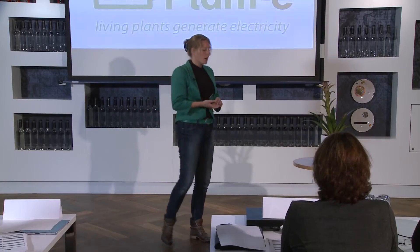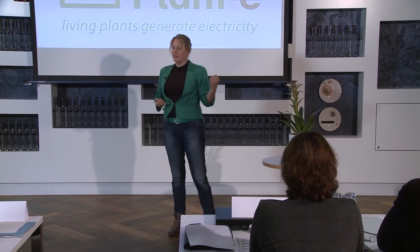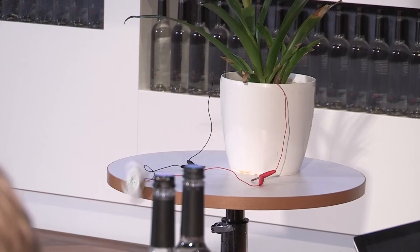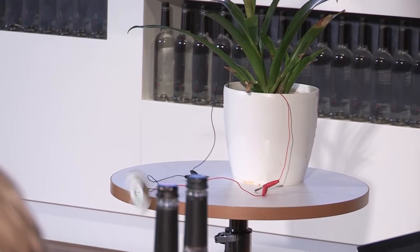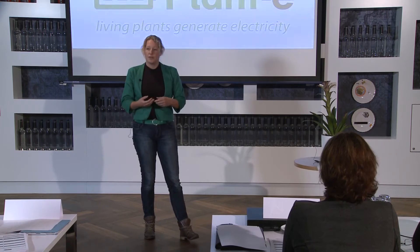We can generate electricity via naturally occurring processes, without harming the environment, without harvesting the plant, day and night, year round. The first product we are going to bring to market is a gadget — it's a plant with a globe attached to it.